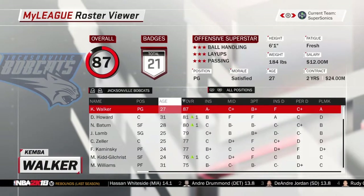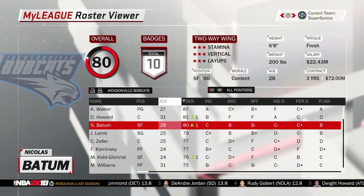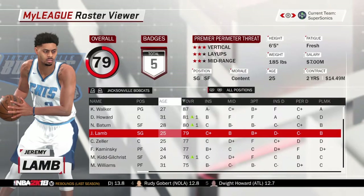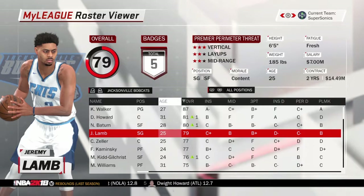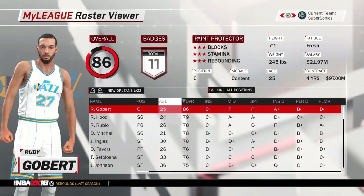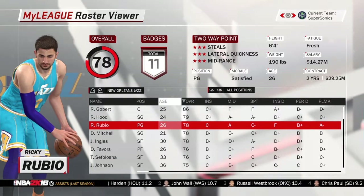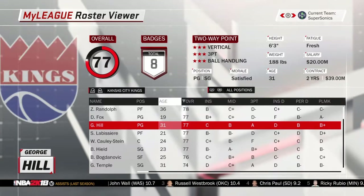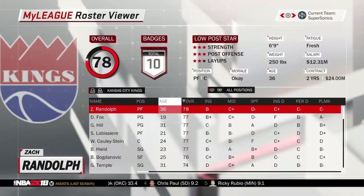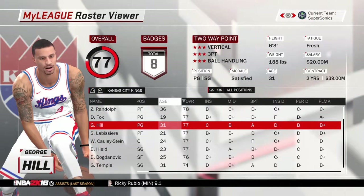The Bobcats have moved to Jacksonville — no longer in Charlotte. These are really nice jerseys for the most part. The Jazz are going to New Orleans, teaming up with the Pelicans. Those are the home jerseys which are nice, really nice. The away jerseys are also very nice and the alternates are good as well. The Kings are going back to Kansas City — those are the away and those are the home, really nice jerseys.